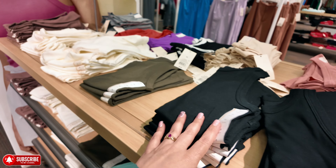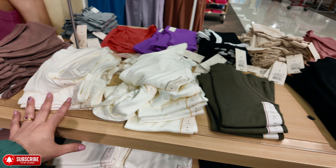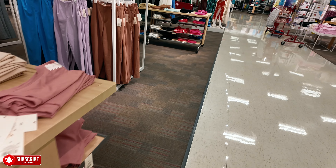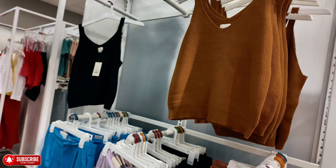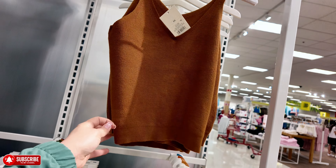They have some tank tops here for $8. Let me flip the camera over because I want to go to the shoe section. I don't want to miss the shoe section — I haven't been here in a little bit.